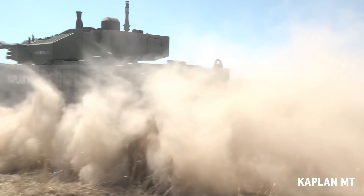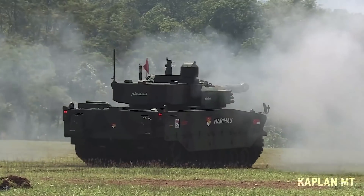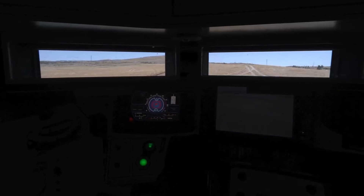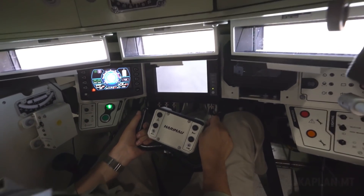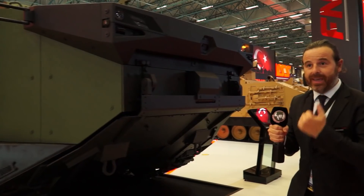The medium tank is fitted with a Cockerill turret, which is a 105mm from Belgium. The vehicle hull itself is completely designed by FNSS, and this vehicle will be delivered in a few years to the Indonesian Army.